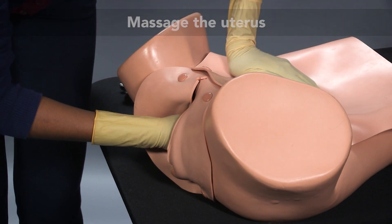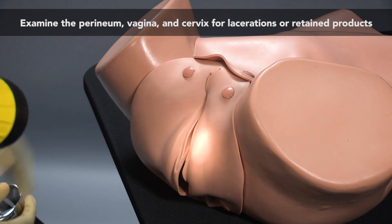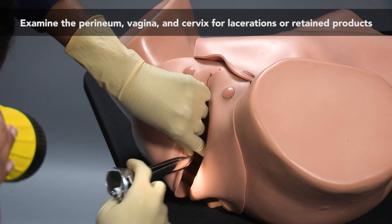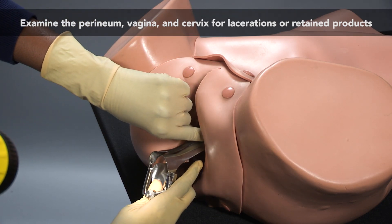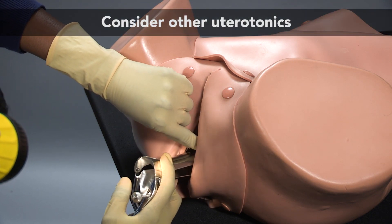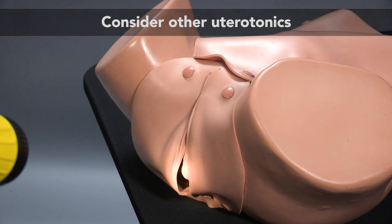If there is excessive bleeding, an examination should be done to ensure that there are no retained pieces of placenta in the uterus. The cervix and vagina should be examined to determine if there is a bleeding laceration. Other medications, such as further oxytocin, misoprostol, or ergometrine should be administered if available.